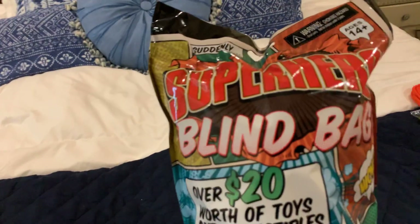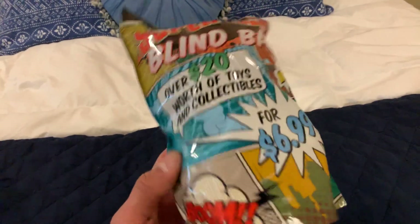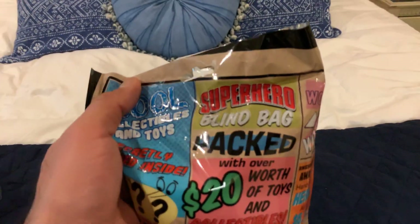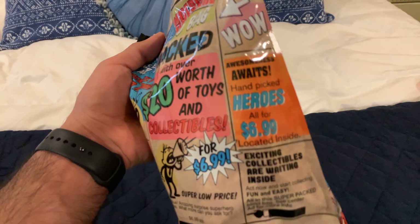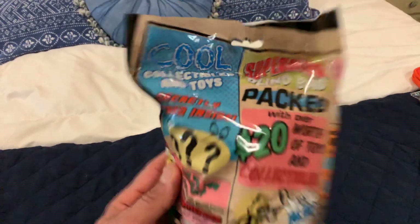One thing I did pick up was this superheroes blind bag — over $20 worth of collectibles for $6.99. It's NECA products. I actually have not seen this yet but I found this at Target, which I thought was pretty cool. I picked it up for $6.99 — how can you go wrong? It's packed with over $20 worth of collectibles at a super low price. Awesome awaits, exciting collectibles inside. What will you find?